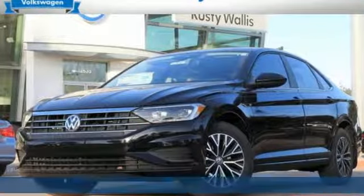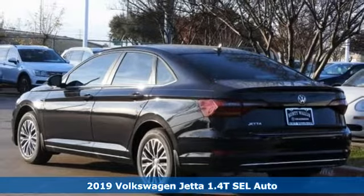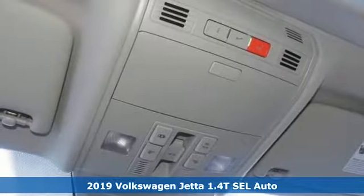Here's the new 2019 Volkswagen Jetta. German-engineered style, performance, and precision come together to create the perfect compact sedan.